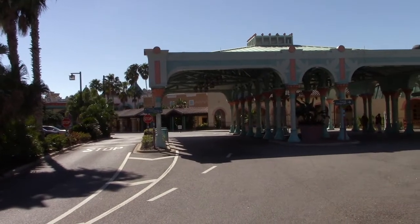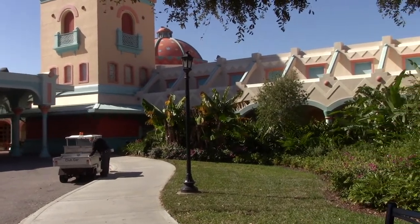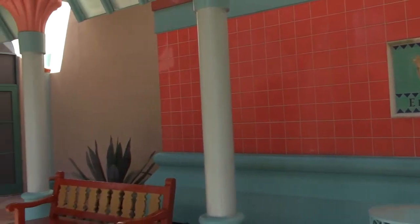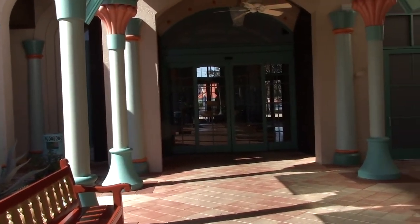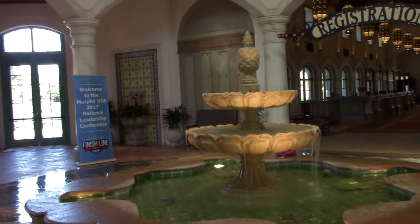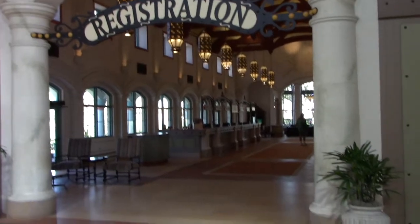This is the main guest drop-off area and main building of the resort. Coronado Springs is a southwestern American and Mexican themed resort. Right inside the main lobby, we have a really nice fountain to greet guests, along with the main registration area for arriving guests.